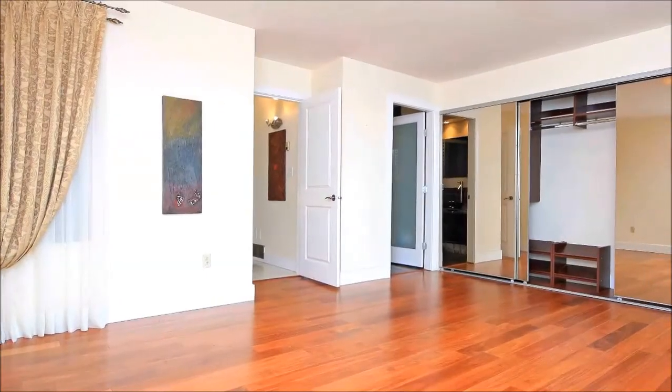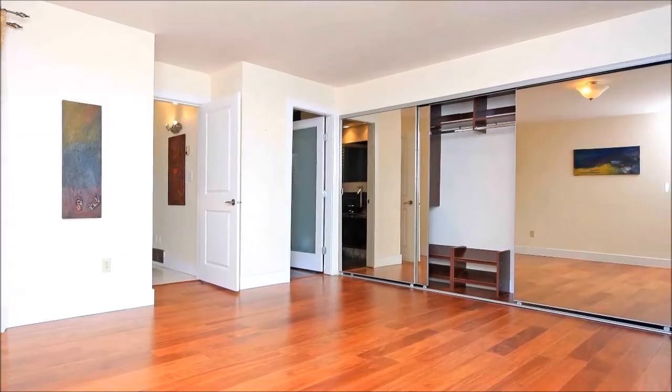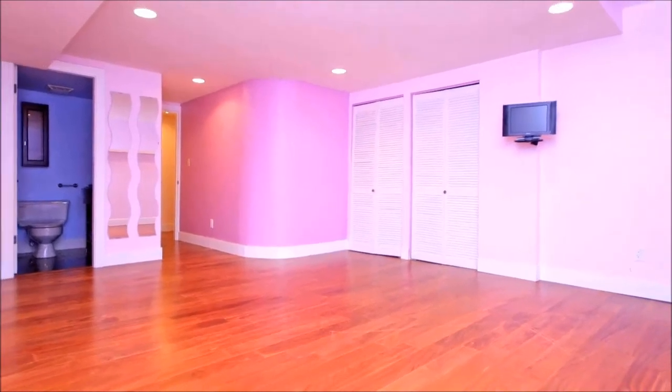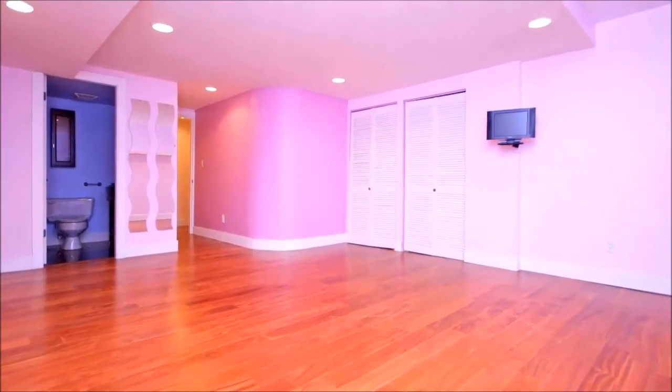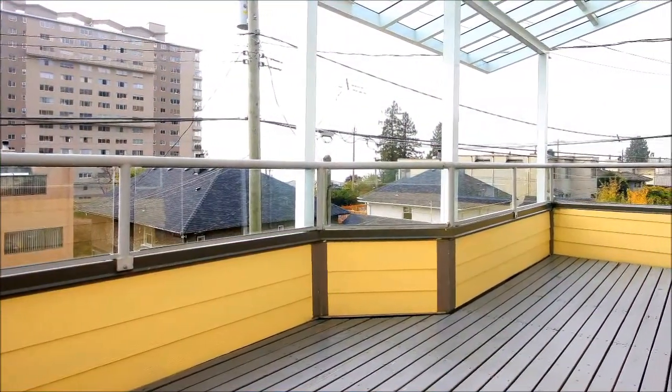Generously proportioned, the master bedroom offers the perfect retreat at day's end, treating you to a full ensuite and a new closet organizer. The home's lower level features a fantastic family room and a full ensuite, making it ideal for a live-in nanny or your child as they transition from teen to young adult.